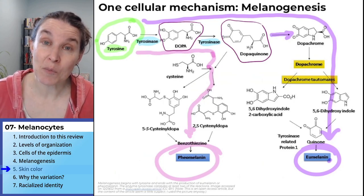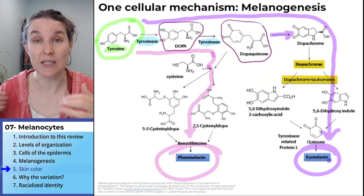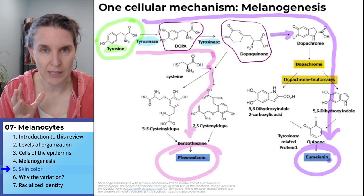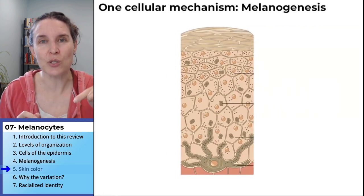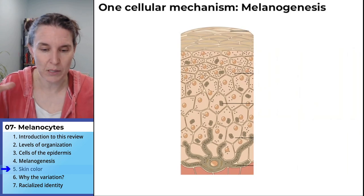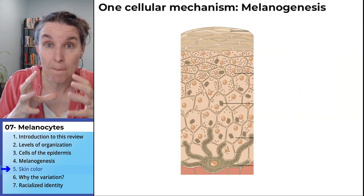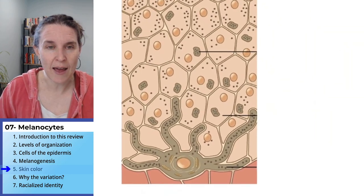The amazing melanocyte goes through the process of melanogenesis to make melanin. But that's not the end of the story. The production of melanin doesn't really do anything by itself because the melanocyte actually packages the melanin. It goes through melanogenesis, goes through that whole cellular mechanism, produces melanin. And if you take a look at this image I have,